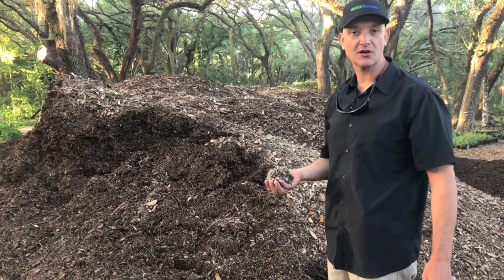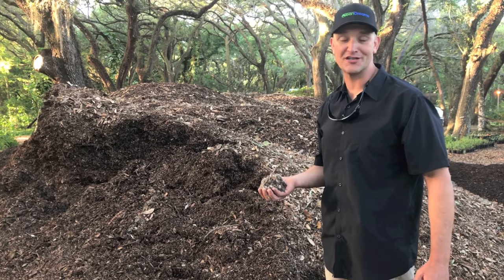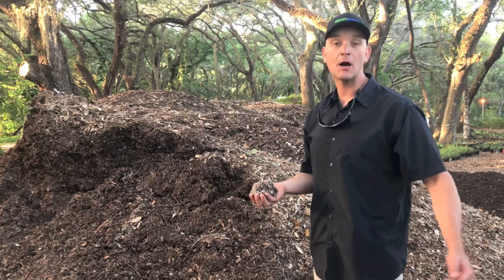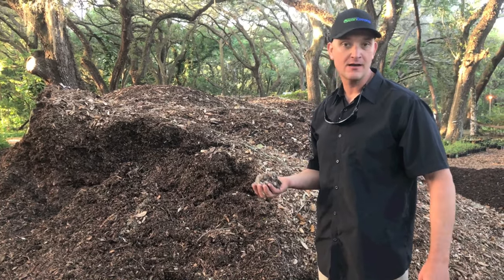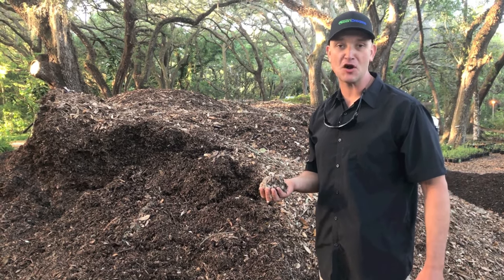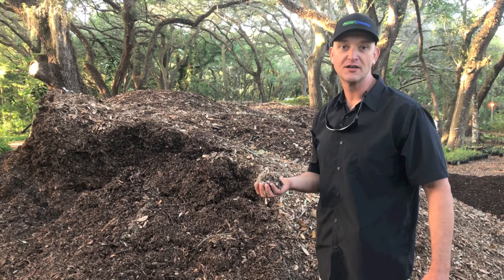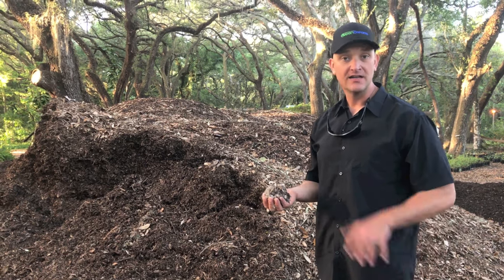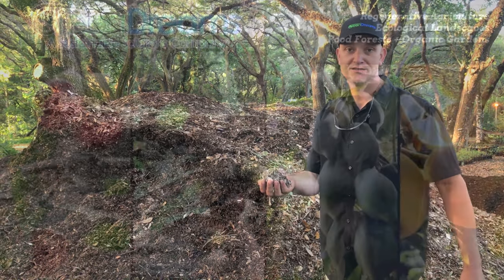Contact local tree services and power line trimming companies and ask them for hardwood mulch. You also want to avoid invasive species — here in Florida things like carrotwood, Brazilian pepper, or chinaberry. We don't want those popping up in the garden. Always look for hardwood mulch — whatever that pioneer or climax species is in your area will be the best hardwood for you. Mulch is a game-changer.